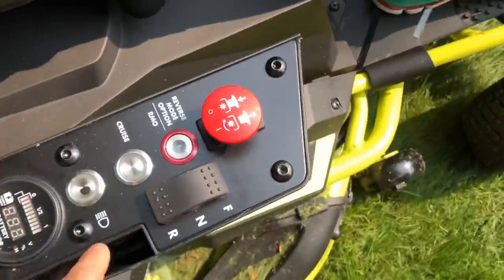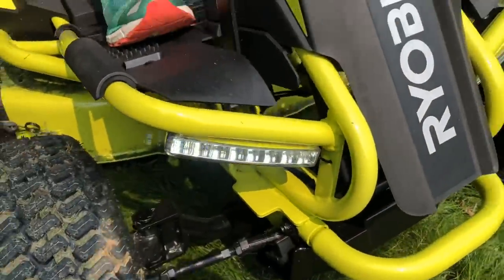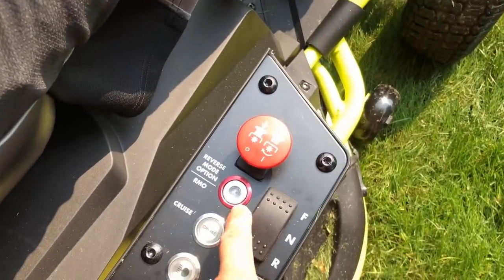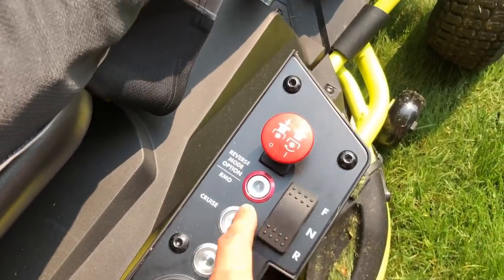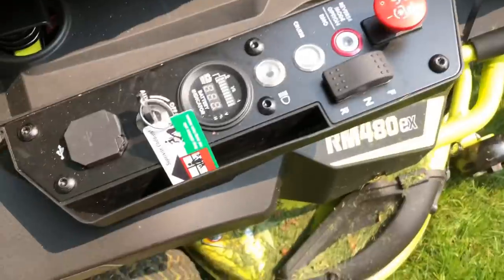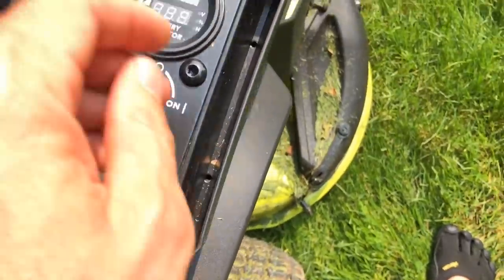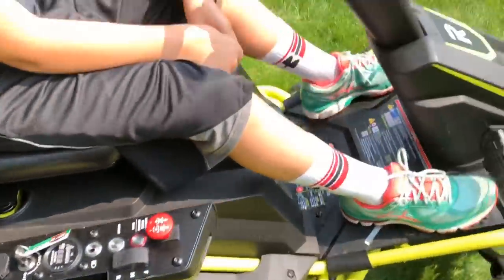It has LED headlights that light up really well — I used it at night just to see how it worked and it was great. It's got reverse mode: you can actually mow in reverse, which my old mower couldn't do at all. If you've got a tight area you need to sneak into, it handles that. It also has cruise control and a USB port so you can plug your phone in and listen to music while doing yard work.